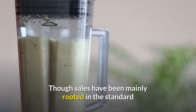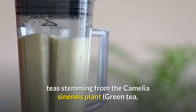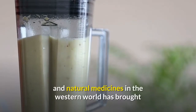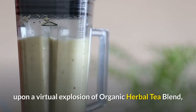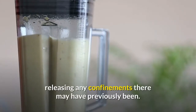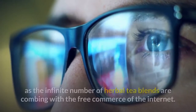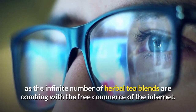Though sales have been mainly rooted in the standard teas stemming from the Camellia sinensis plant — green tea, oolong tea, and black tea — a vast increase in herbal and natural medicines in the Western world has brought upon a virtual explosion of organic herbal tea blends, releasing any confinements there may have previously been. Now it is not only big business that is a part of this industry, as the infinite number of herbal tea blends are combining with the free commerce of the internet.